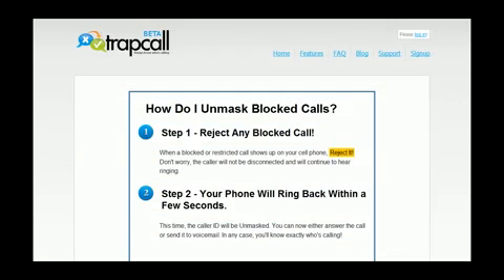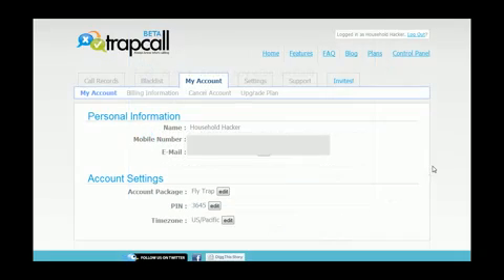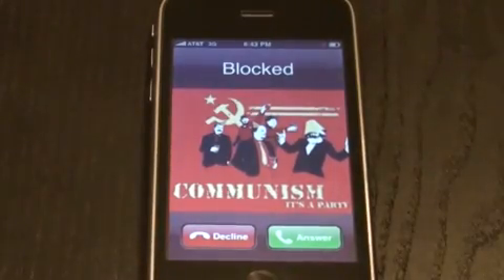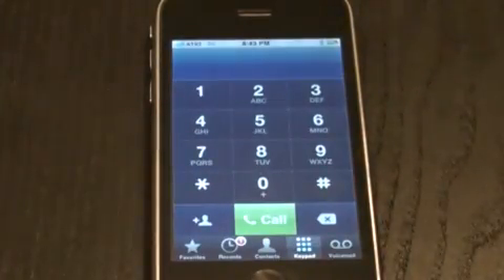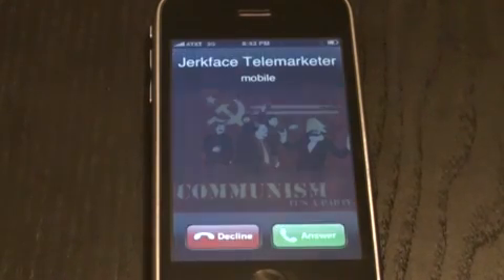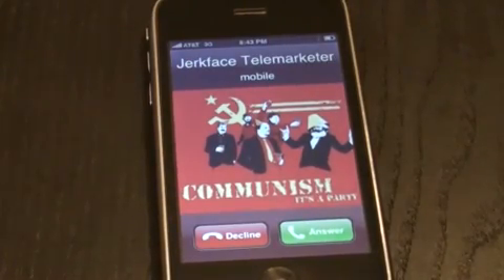Now you're all set to go. Hit the Start Trapping button and confirm your info, and wait for a test call. Oh, that came quick — hit the Decline button. Give it a few seconds to reroute, and it'll send it back to you unmasked. Bam — definitely don't want to answer that one.